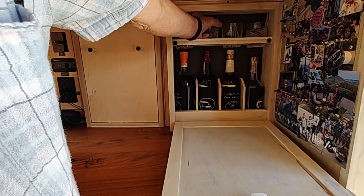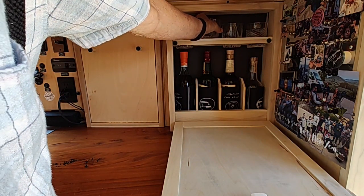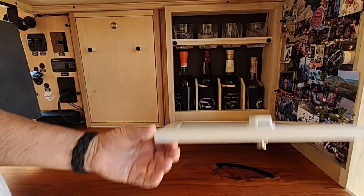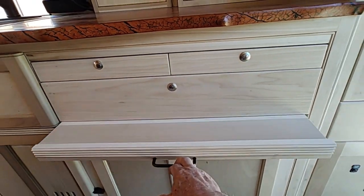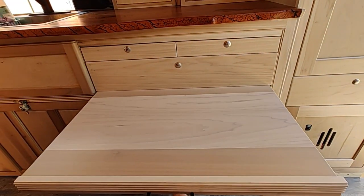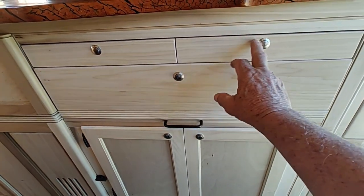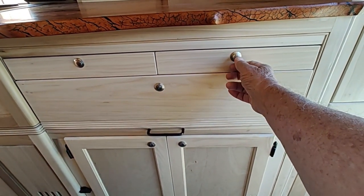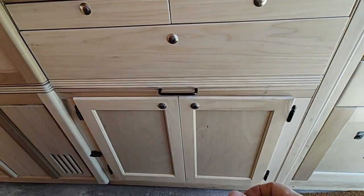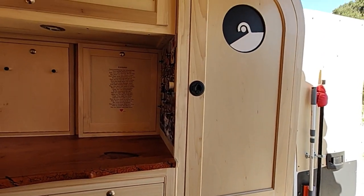In Dingle, Ireland she bought some cut crystal glasses, so they have their own special place here in Muzzy. The poem on the front was written by a friend. The table is big enough for one or two people and stores completely out of the way. The rest of the cabinet is just drawers and cupboards for storage.